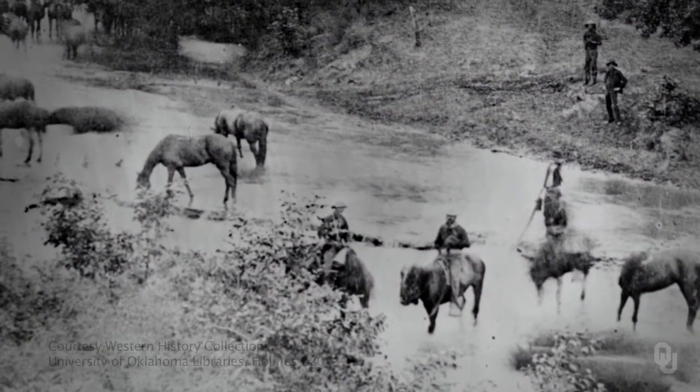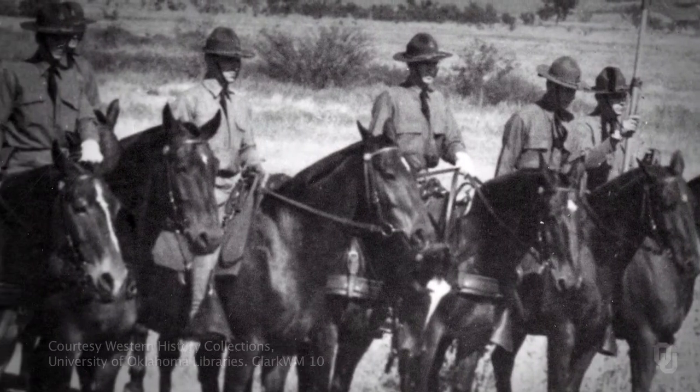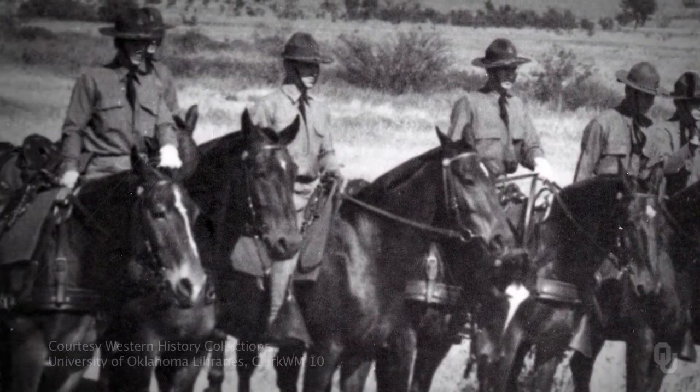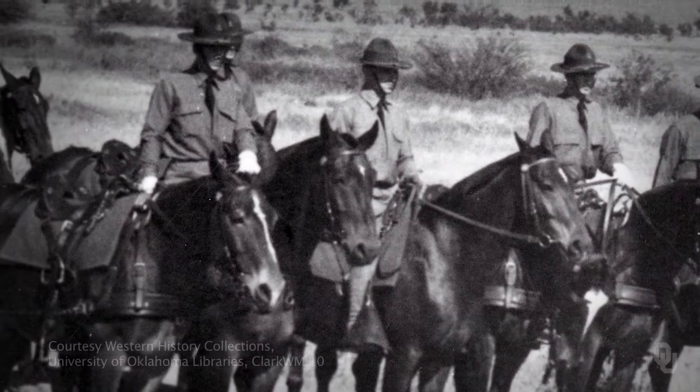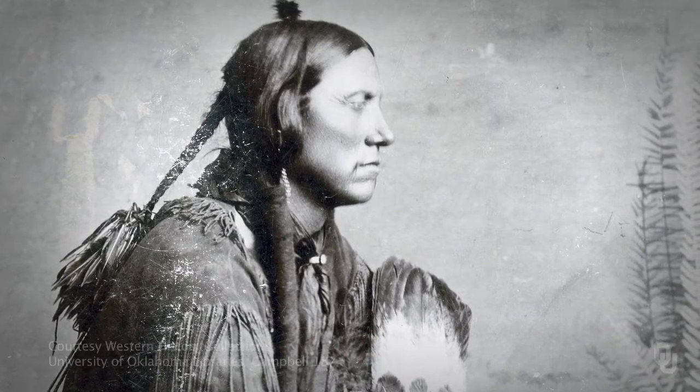For map collections, we have several thousand maps. We just recently purchased four campaign maps from the 1870s that were given to the United States Cavalry during that period, as they were trying to drive in Quanah Parker and his last band of Comanches.